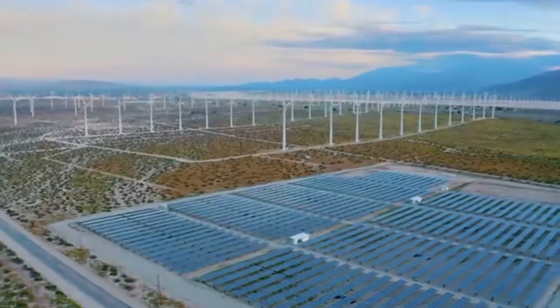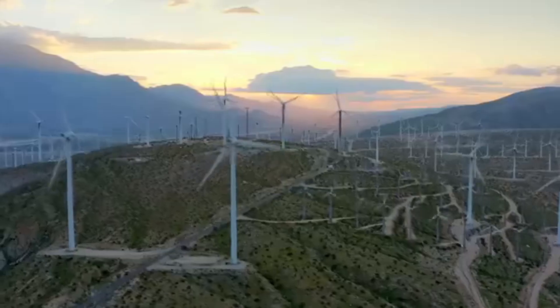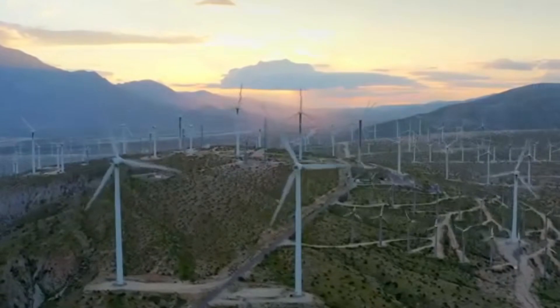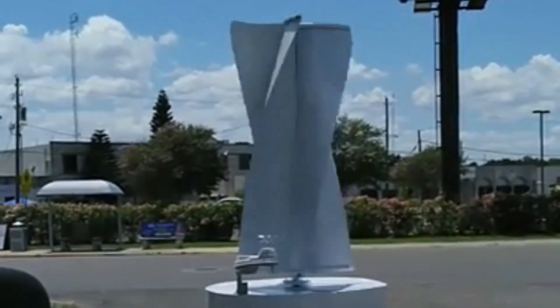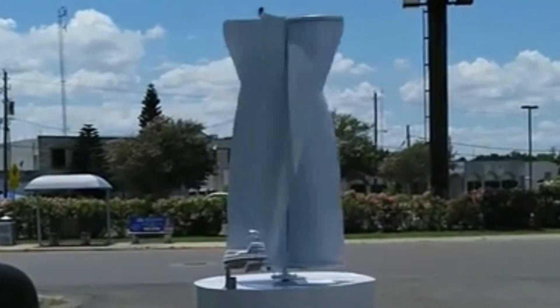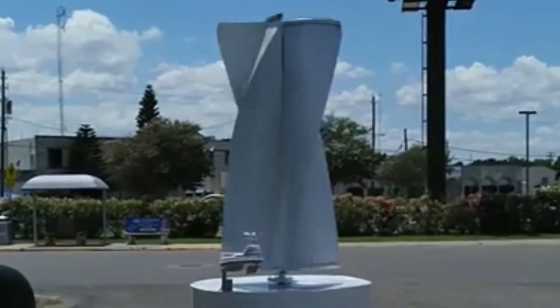When it comes to renewable energy, we're pretty big fans of wind. It's clean, it's effective, but it's not without its shortcomings. But with cutting-edge research and development, the future of wind technology is more exciting than ever. If you're immediately picturing a tall structure with big spinning blades, then some of these new innovative breakthroughs are going to surprise you. We thought they deserved a deeper dive.